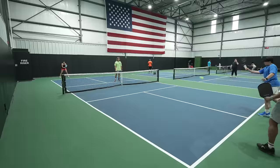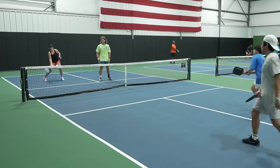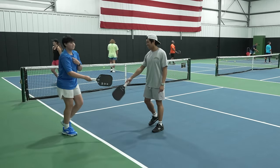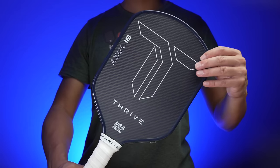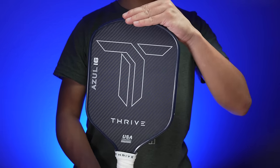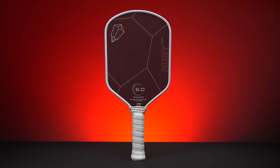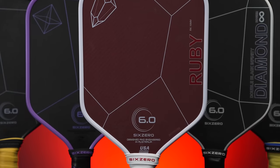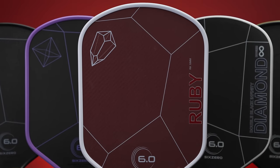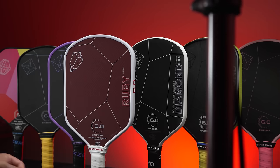The Azul paddle has a 16mm thick core and a hybrid shape measuring 16.25-16.3 inches in length with a slight flare near the top. This shape has been gaining a lot of popularity in the past year. At first glance, you may be wondering if the Azul is just a 6-0 Ruby paddle but with a blue color instead of red, since both utilize Kevlar in the face and both share a similar shape. The short answer is no, it's not — more on that later.